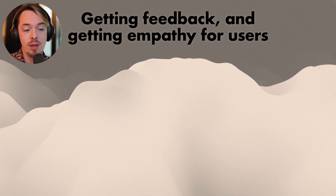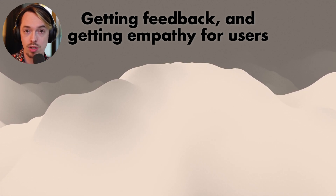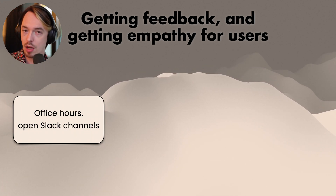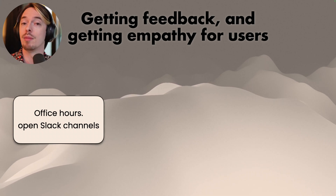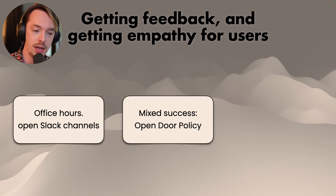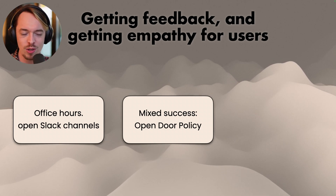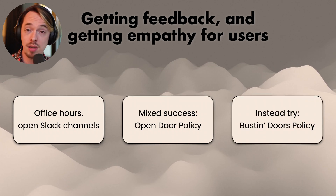Next: getting feedback and building empathy for users. The main things that came up were office hours and open Slack channels — have set hours where users can come tell you what's up and report issues, and open channels where people can come in and discuss problems. But it was mixed success. That open-door policy kind of worked here and there, but people were still dealing with the same issues. Someone then brought up you should try a 'bust indoors' policy instead.